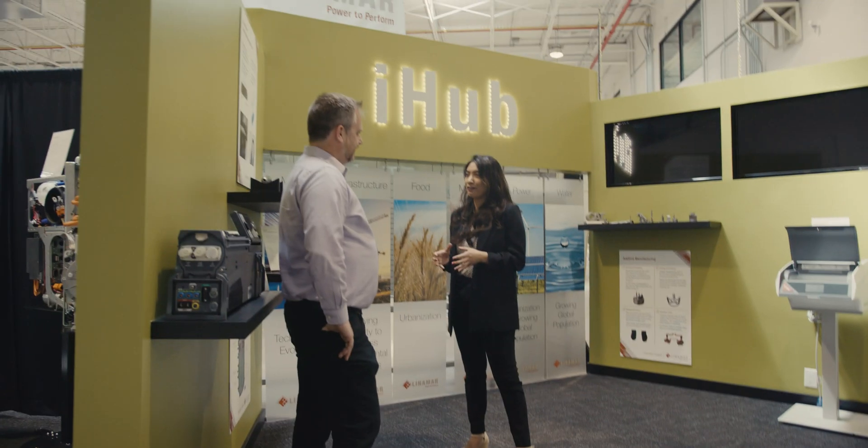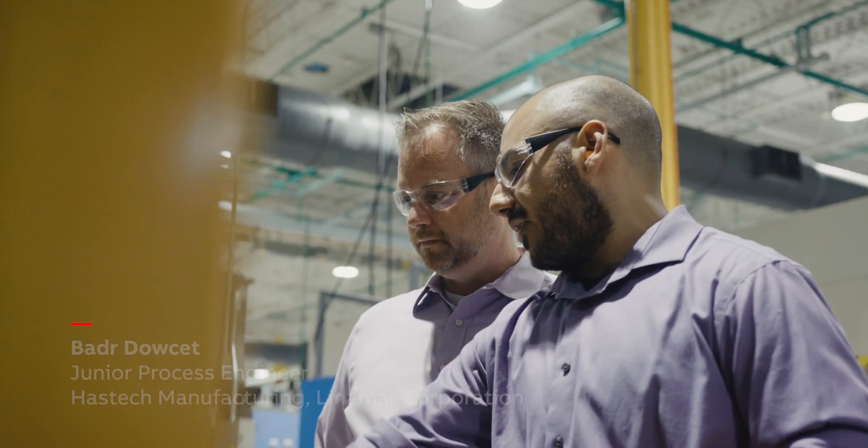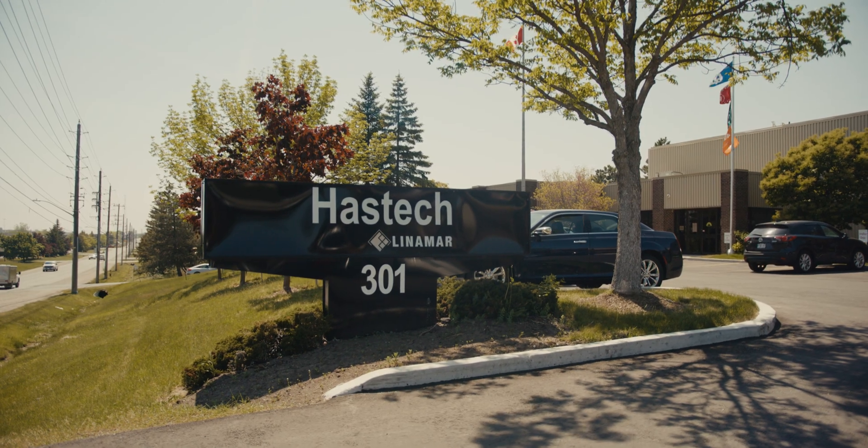I'm Brett McQueen, Director of Innovation here at Linamar's Innovation Hub. My name is Jesse Webster and I'm the Engineering Supervisor here at the Linamar Innovation Hub. My name is Bader Doset. I'm a Junior Process Engineer working at Hashtag Manufacturing, which is also part of Linamar Corporation.